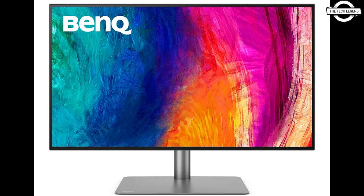BenQ's Display Pilot 2 software provides a new customizable and intuitive interface to manage display features such as print assist, autopilot, VIP, PBP, ICC sync, brightness, and more.